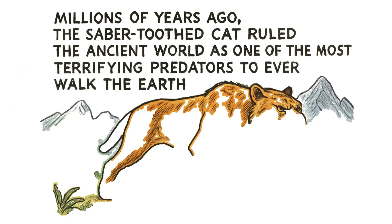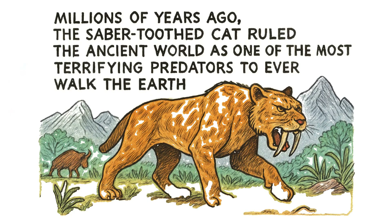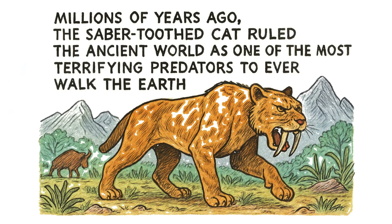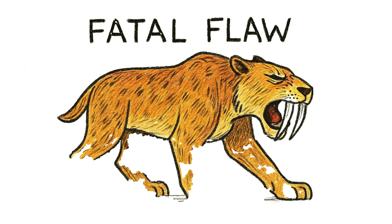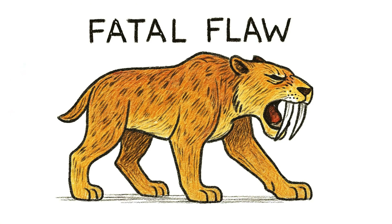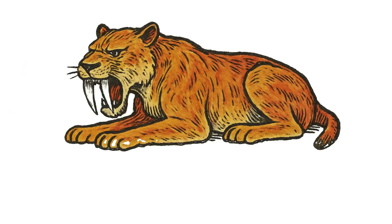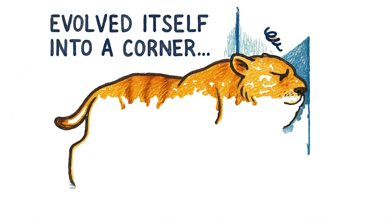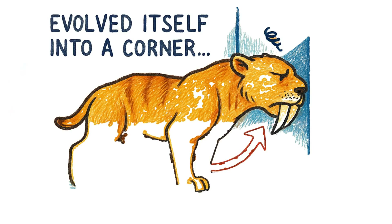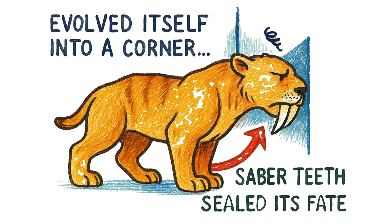Millions of years ago, the saber-toothed cat ruled the ancient world as one of the most terrifying predators to ever walk the Earth. But behind those massive fangs and that powerful body was a fatal flaw — because the saber-toothed cat wasn't just dangerous, it was doomed from the start. Today, we're breaking down how one of history's most iconic predators evolved itself into a corner, and why those famous saber teeth may have sealed its fate.